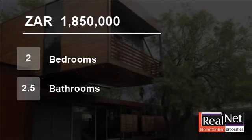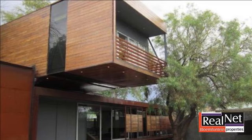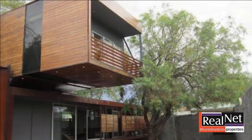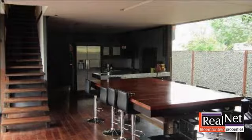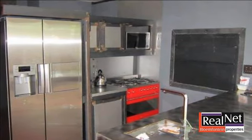Welcome to this two-bedroom house for sale in Universitas, Bloemfontein, South Africa for 1,850,000 Rand. This stunningly modern architecture designed masterpiece is available for who wants something different. The house is flooded with sunshine and the tasteful decorating invites you to move in. Well worth a phone call.